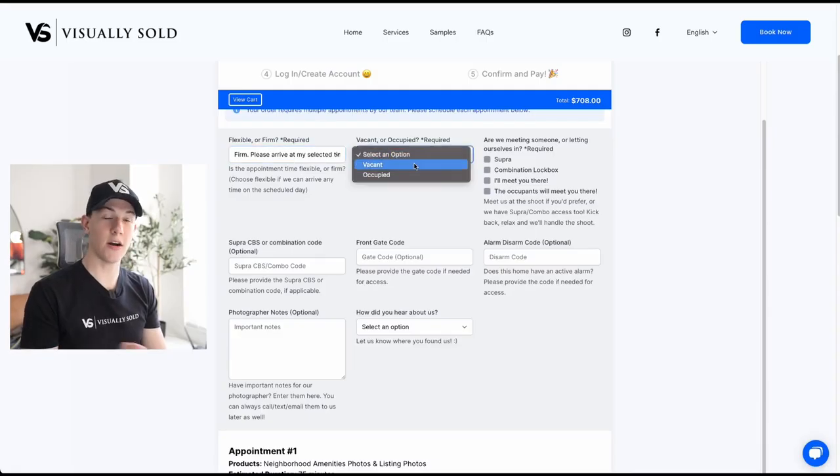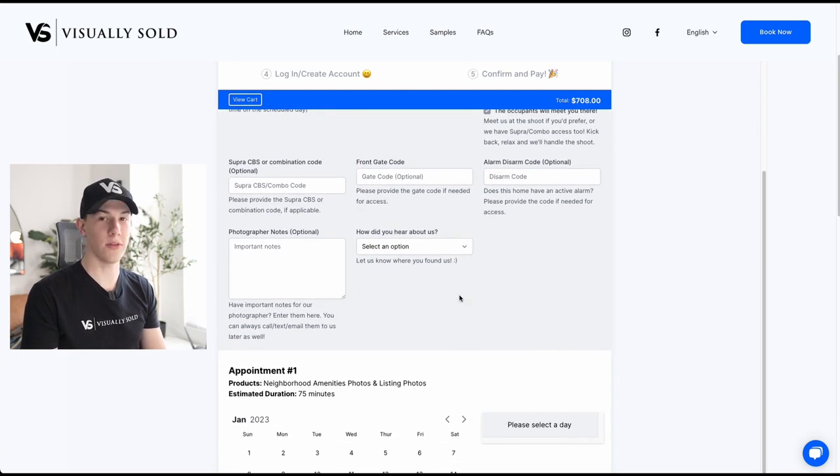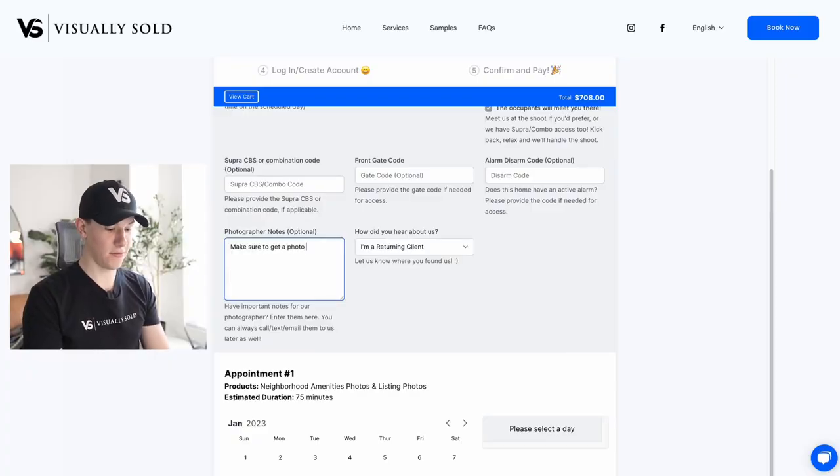Then you're going to select whether it's occupied or vacant and let us know how we can access the property. If it's vacant and we have a combination lockbox, you can enter that. Or if we're going to be meeting you there or the homeowner is there, you can add that as well. You'll go ahead and enter the super CBS or the combination code, and if there's a front gate to get into the neighborhood, you can enter the code for that right here. Just a couple other questions about whether there's an alarm — just so we don't set off an alarm, it has happened before — and then any important notes for our photographers, like make sure to get a photo of the fireplace and the back deck, for important features.